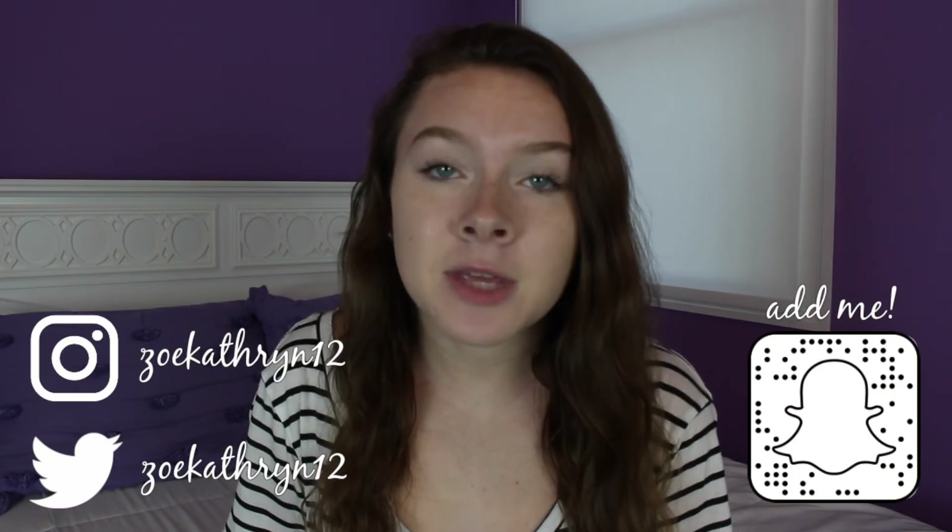Thank you so much for watching, I really hope you guys enjoyed. Like I said in the beginning, don't forget to follow me on all my social medias. And I'll see you in my next video. Bye guys!